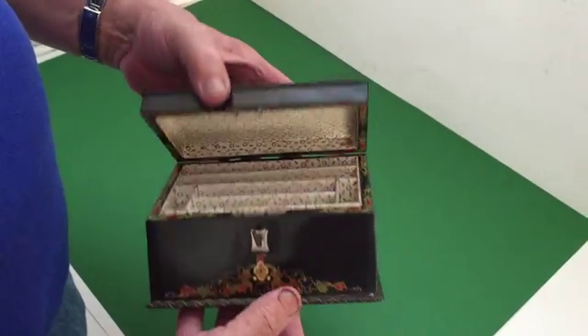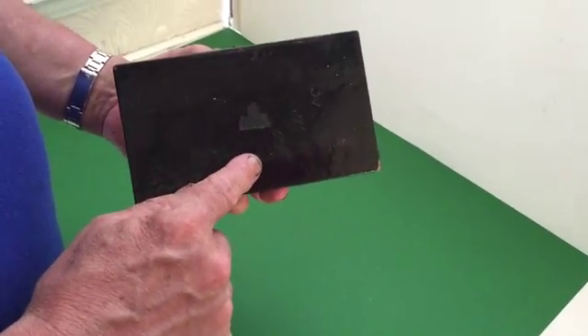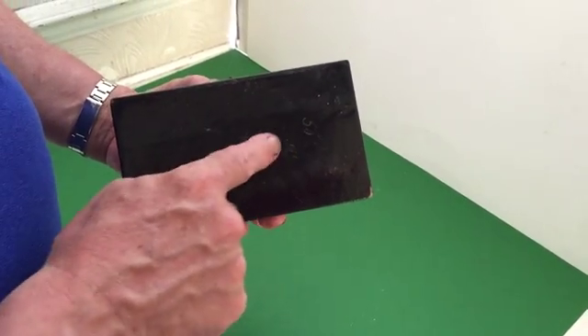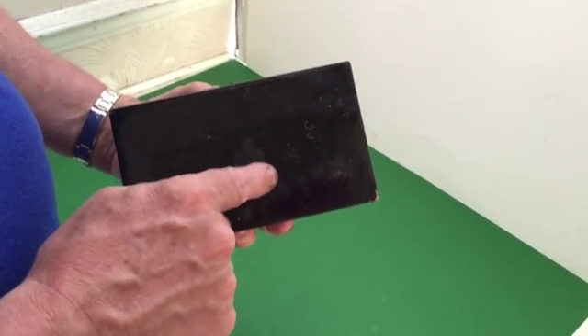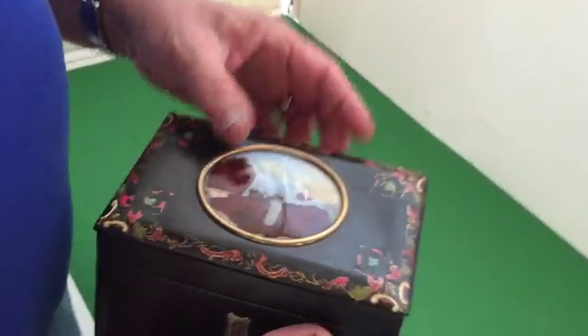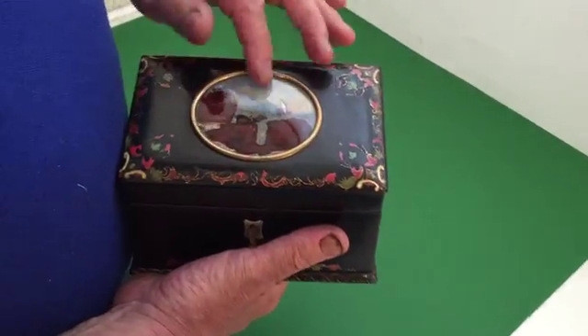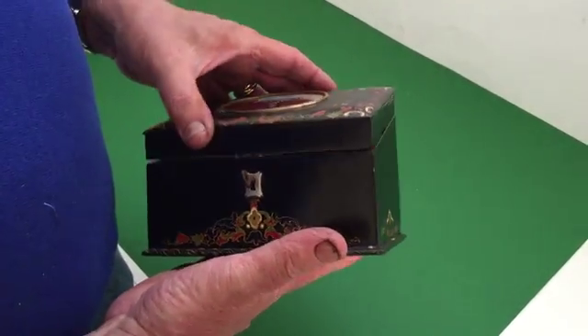Original interior with a key, stamped 'Lane Birmingham' underneath with some sort of stock mark or maybe an address. It's got a painted miniature to the center which is under the original glass, and it's a beautiful little box.